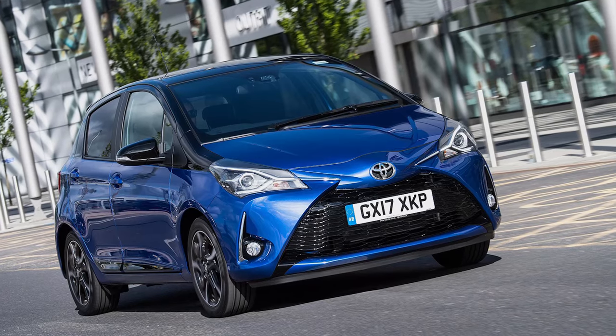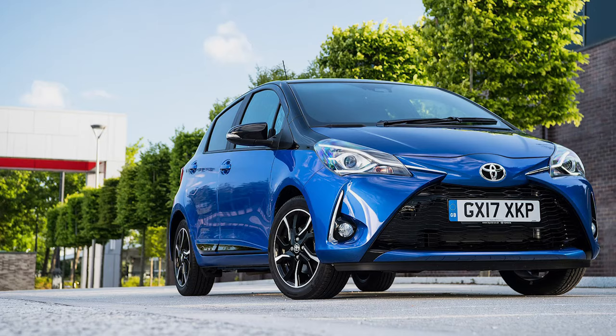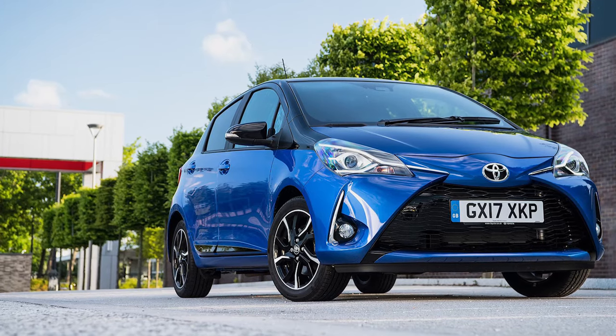"No more boring cars" — that was the mantra from Toyota boss Akio Toyoda, which has underpinned development of the brand's entire modern era range. With this Mk4 Yaris hybrid though, that fresh approach met its toughest challenge yet. In its previous form, this was the definitive boring car, especially in terms of its drive dynamics. What it was designed to do, it did brilliantly — just not in a very engaging way.